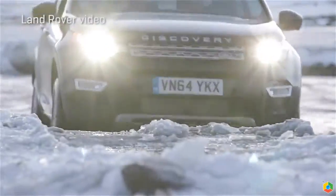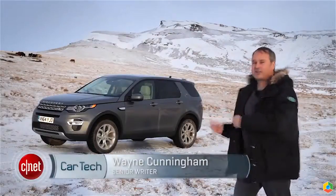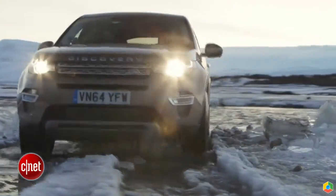I'm Wayne Cunningham here in Iceland with Land Rover's latest model, the Discovery Sport. This is a small crossover. It's actually the least expensive model in the Land Rover lineup, but it's every bit as capable as the bigger models.